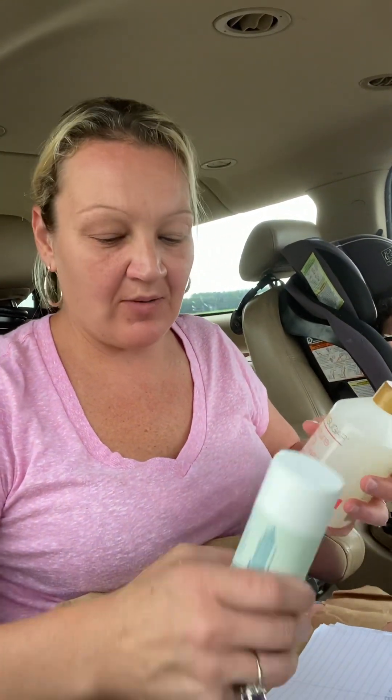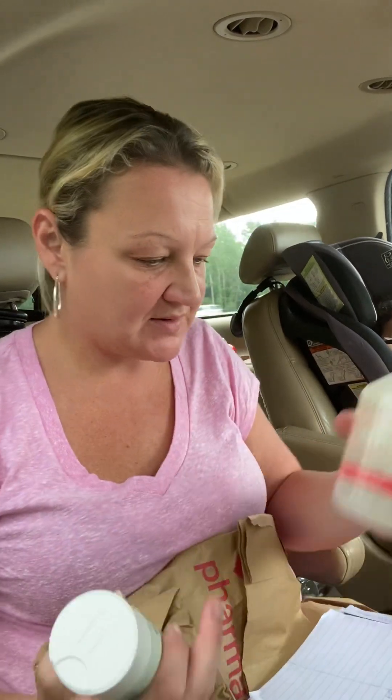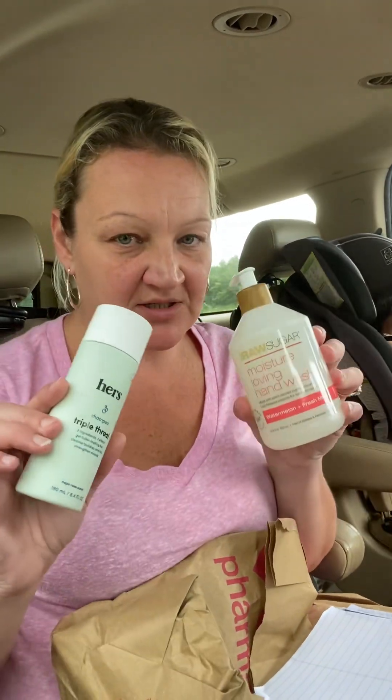Hey guys, I wanted to show you this deal I did. It was an online pick up and it worked beautifully. It was through CVS using the code SUMMER20, and I just did two items.